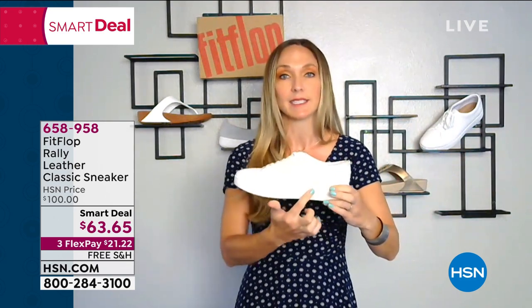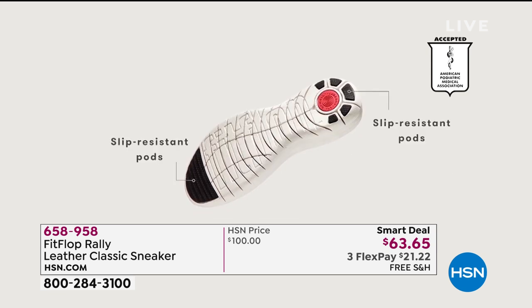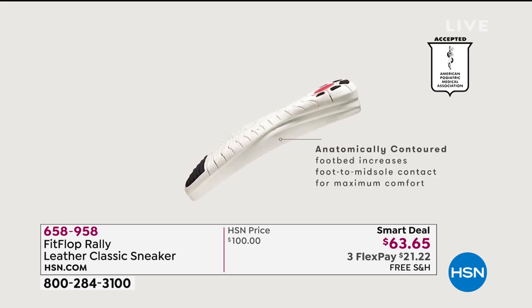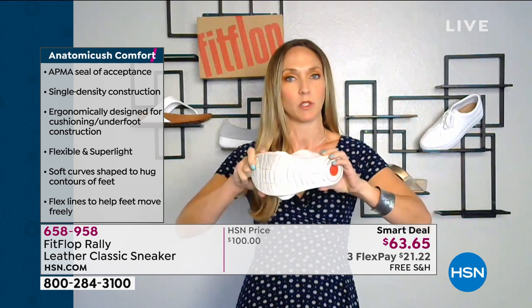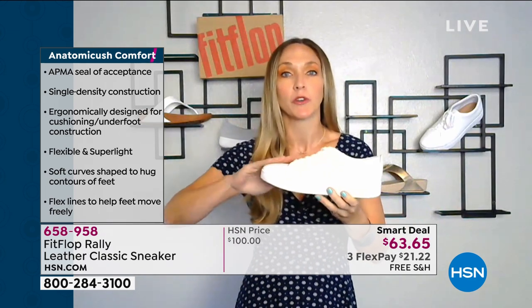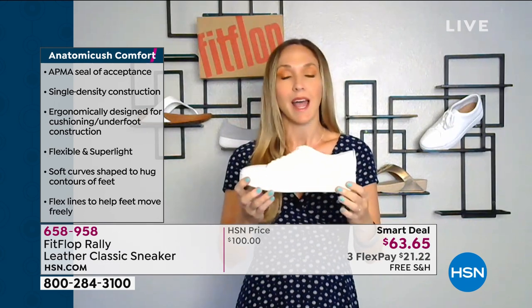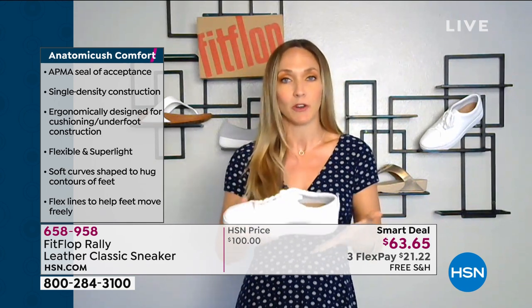But let me show you why these are so special — these aren't just a regular trendy white sneaker. We have the Anatomicush technology in this particular shoe. Every single pair of FitFlop shoes is approved by the American Podiatric Medical Association. To get that seal of acceptance, we have to have shoes that not only feel comfortable but promote foot health. Slip resistance is huge — it helps prevent falls and balances you while you're walking. You have these engineered flex grip lines. And ladies, this is 100% leather — the softest leather you're ever going to feel.